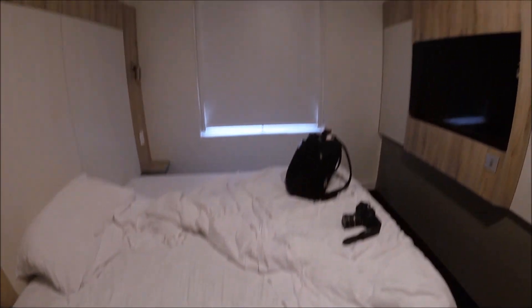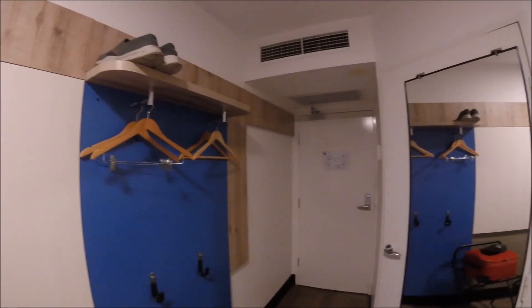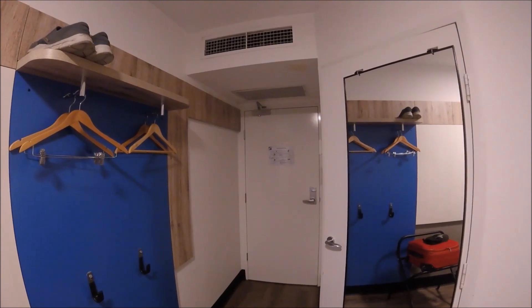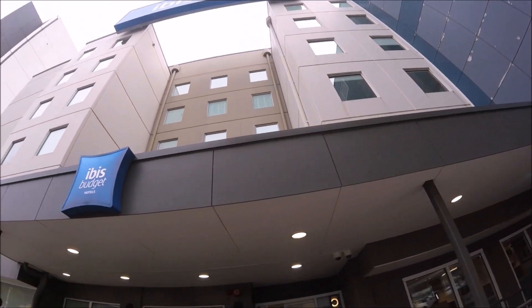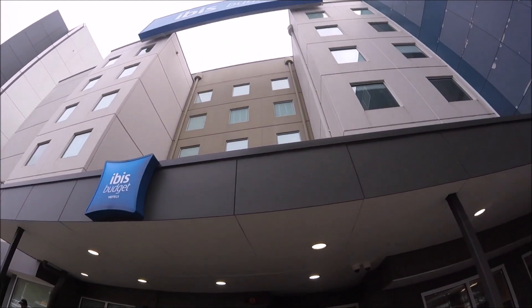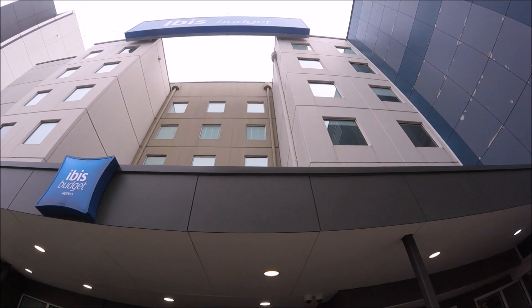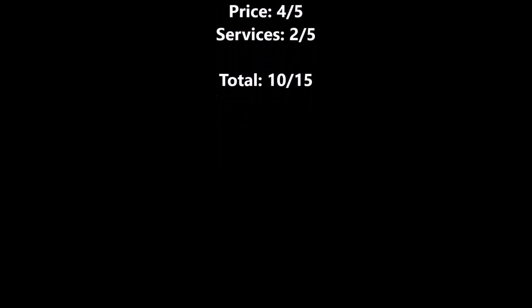Nothing special, but it did the job. It was clean, everything worked in order, doing everything that the Paris Airport Ibis Budget did not do just several months earlier. You can see I was keeping my shoes up away from any creepy crawlies that decided they wanted to make home in there. This Ibis Budget — it's budget friendly, it did the job. I was extremely happy with it and I'm glad I stayed here. I will quite happily check out that hotel again and recommend it. I'm going to give it a nice 10 out of 15.